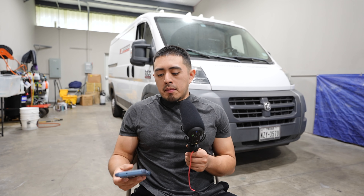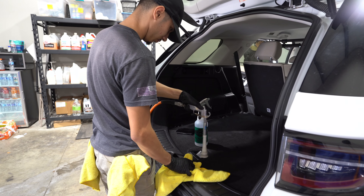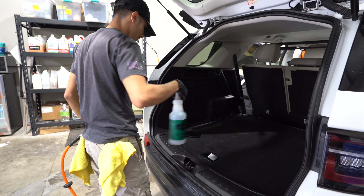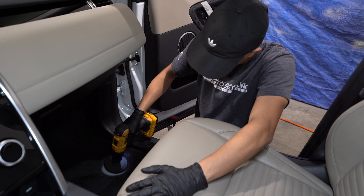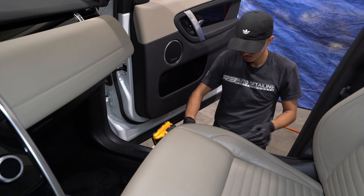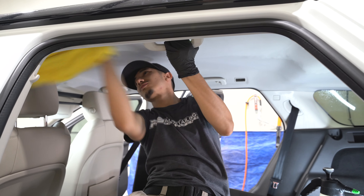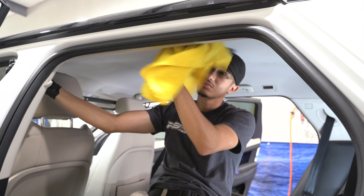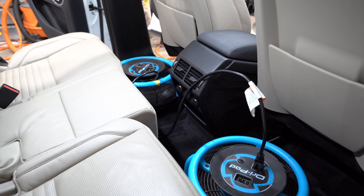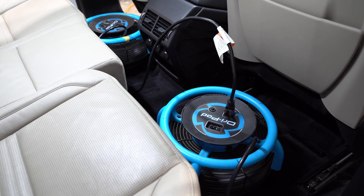The $1,400 job was a special case — a home caught on fire, the vehicle was in the garage, the heat melted the front bumper and headlights, and fumes got into the interior. That went through insurance. We've also charged $800 and $700 for smoke odor removal, but that $1,400 was an extreme one-off case.